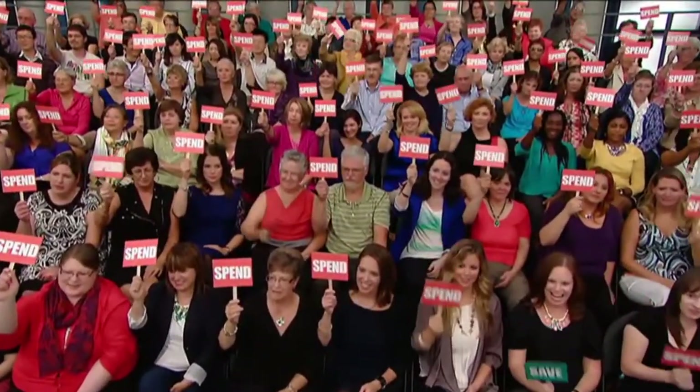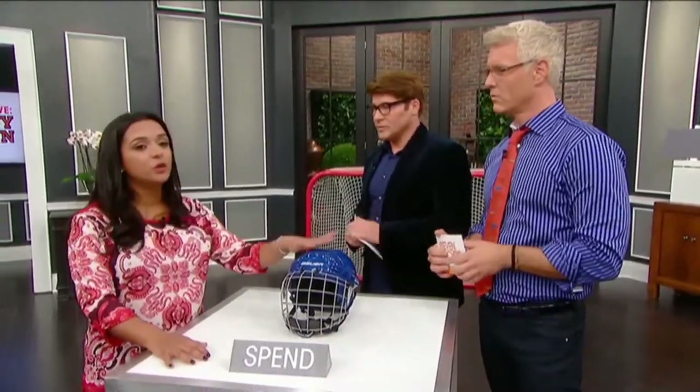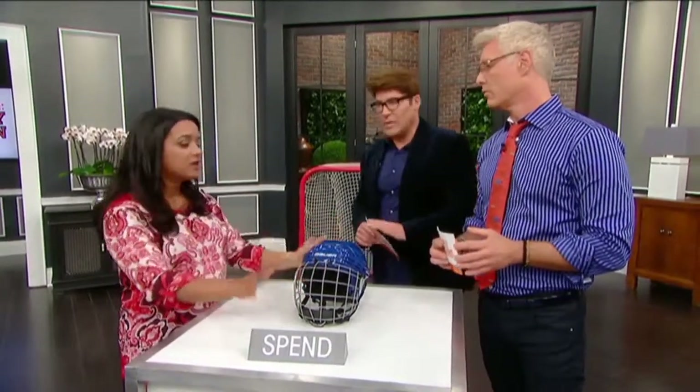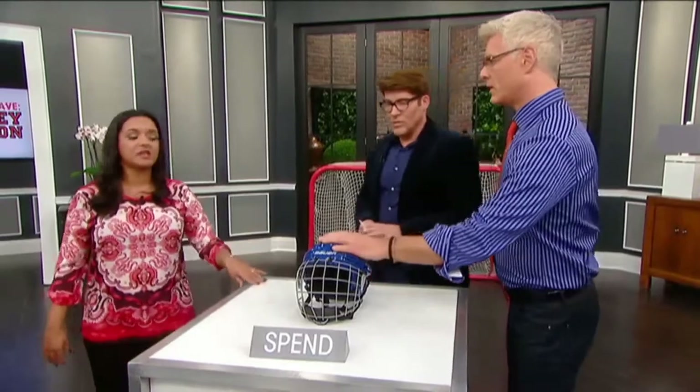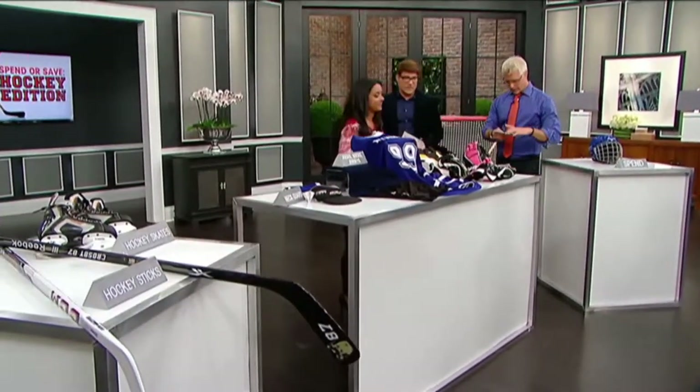First up: helmets. Spend or save? Everyone says spend — and they're right, because a helmet is probably the most important piece of equipment you're going to buy when you get your child into hockey. You're protecting their head, it's got to fit, and you've got to make sure it was never in any sort of accident on the ice. You don't know if there are any cracks in there, and it could be so dangerous.